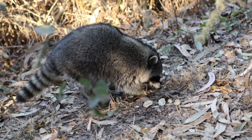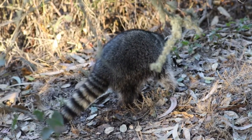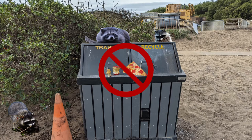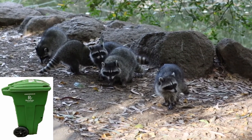Raccoons are known to eat berries, plants, insects, and other small animals. But in the city, raccoons can be found looking for leftovers that might have been thrown away with your garbage. So make sure to throw away your leftovers in a compost bin so that raccoons don't eat it.